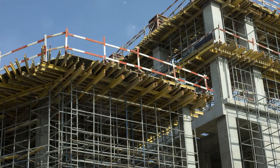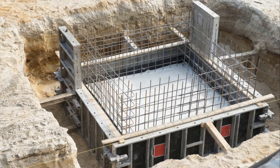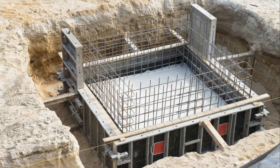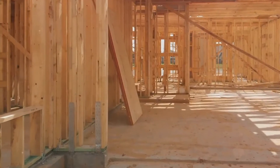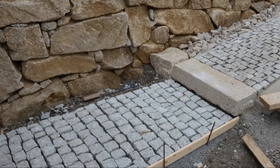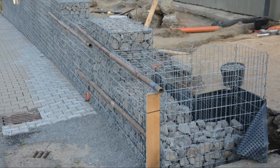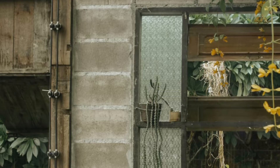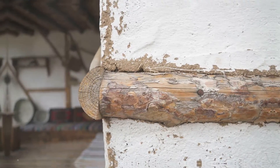The primary function of stem walls is to support a building's load and provide a raised platform, protecting against flooding and pests. They are integral to the foundation system, supporting floors and exterior walls. Retaining walls, however, are designed to hold back soil and manage sloped land, creating level areas for construction, gardens, or terraces — expanding usable land and providing structural support that enhances both functionality and aesthetics.